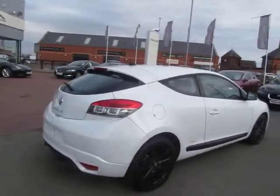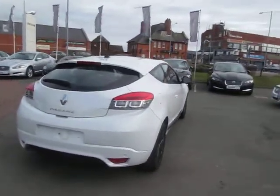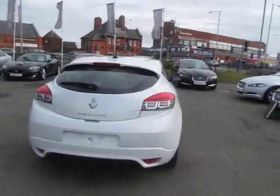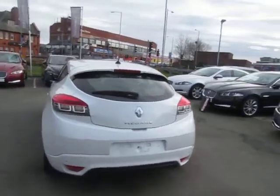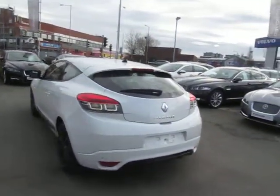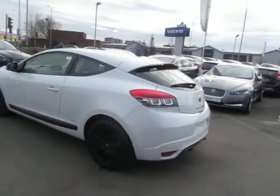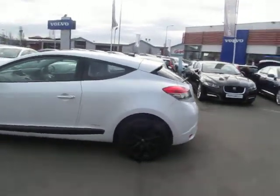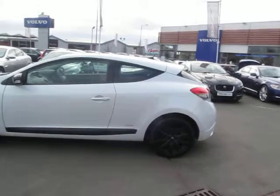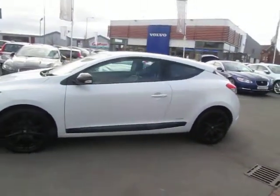The car is finished in metallic white with black half leather sports seats with contrast stitching. It comes complete with a TomTom navigation system. The MOT is till the 29th of the 12th 2015, and there are two keys supplied with the car.